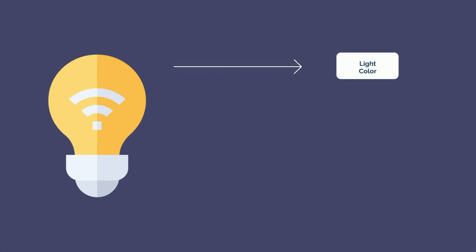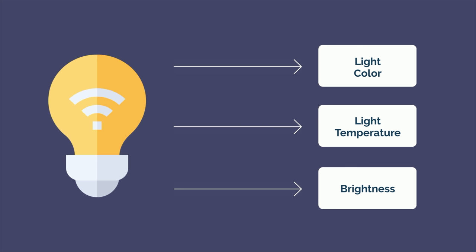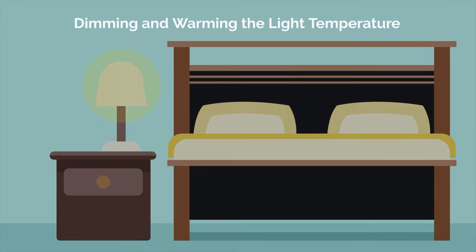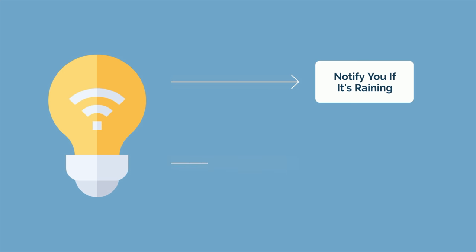Smart lights also allow for automatic changes to the light color, light temperature, and brightness. Blue light in the evening is detrimental to sleep. For this reason, automatically dimming and warming the light temperature later in the day is best practice. Smart lights also automate other functions based on your preferences — you can set them to flash blue to notify you if it begins raining outside, or automatically turn on and off when you arrive or leave home.